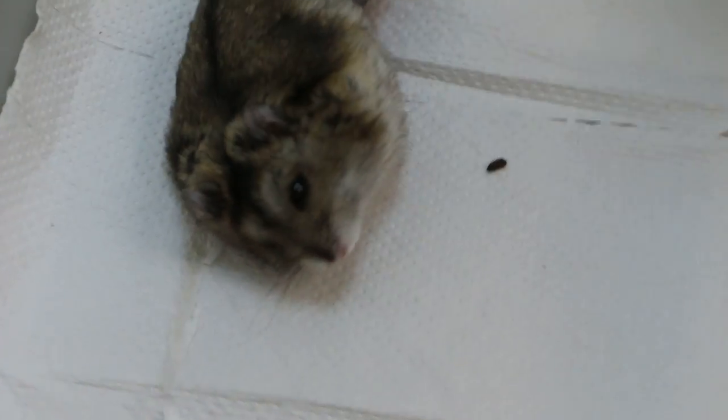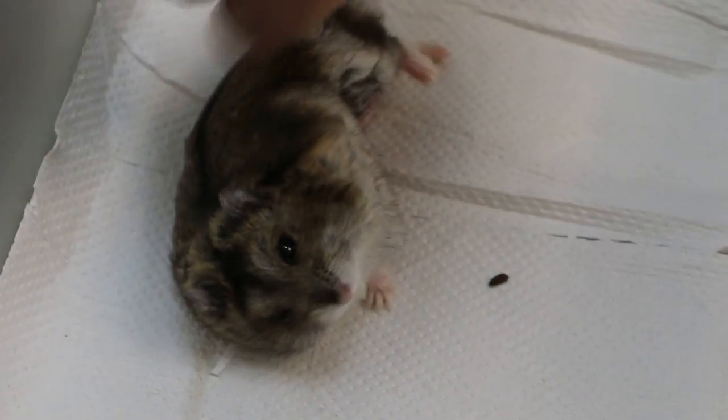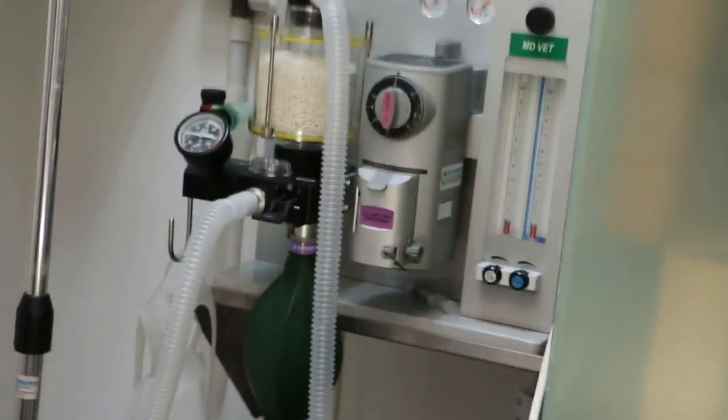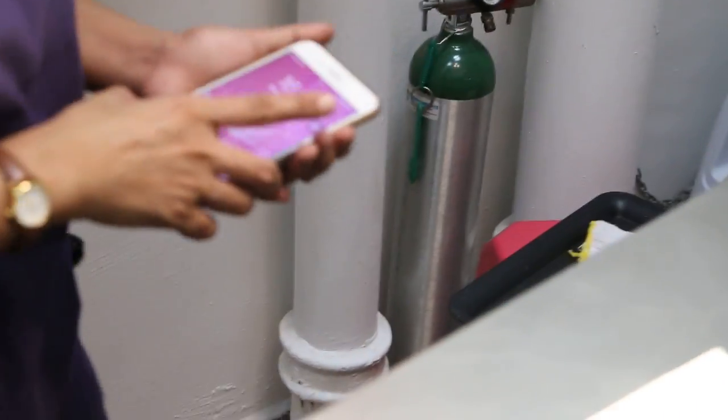It will go home in about 1 to 2 hours time. The time now — where's the clock? The clock is not there. It's 16:27.